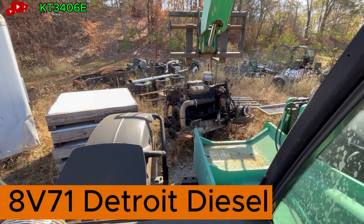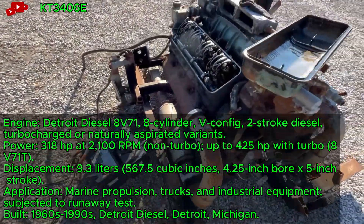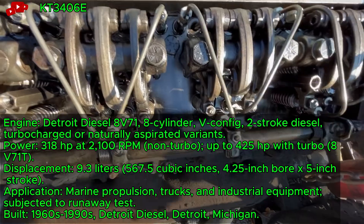8V71 Detroit Diesel, a two-stroke V8, runs away during an experiment with a water hose spraying into its blower. This 318 cubic inch engine, built for heavy-duty use, was tested in 2022. It originally powered marine vessels and trucks.